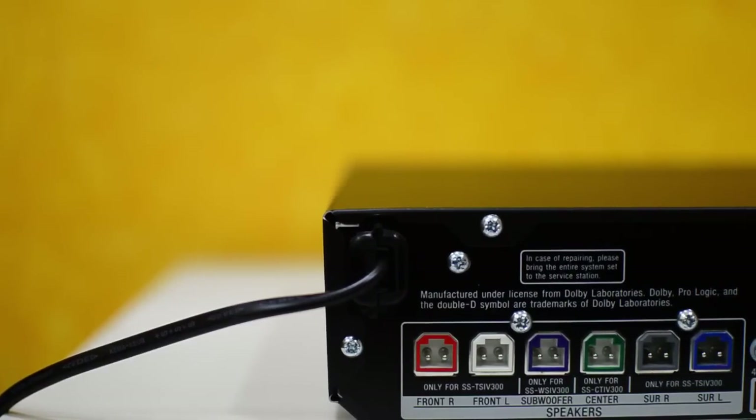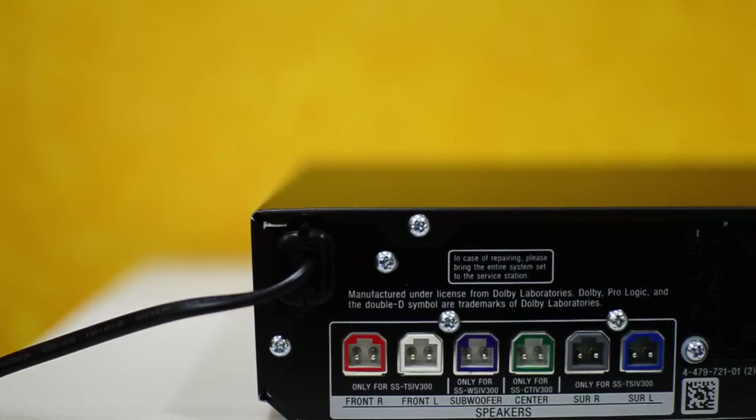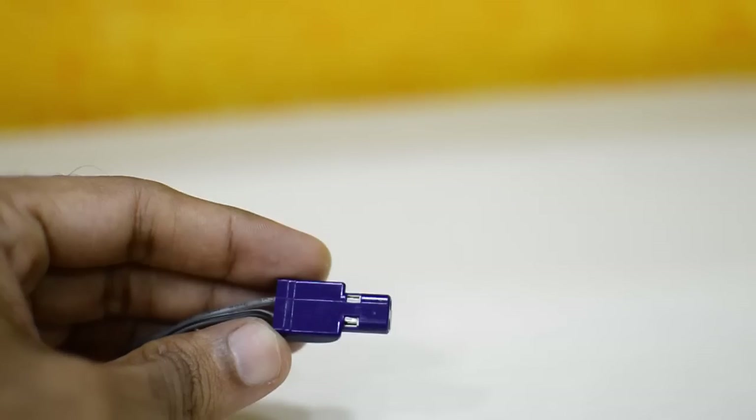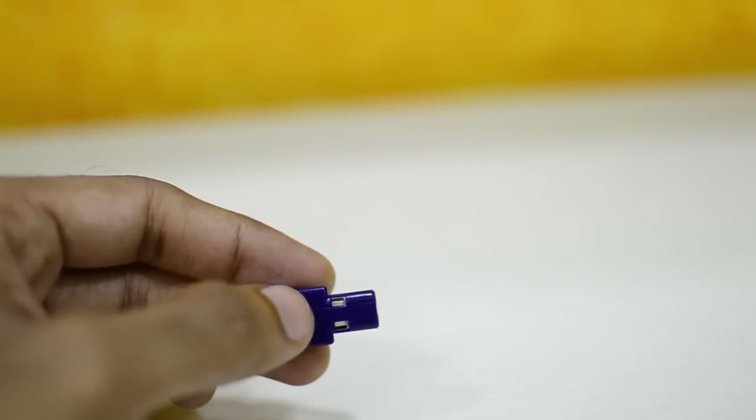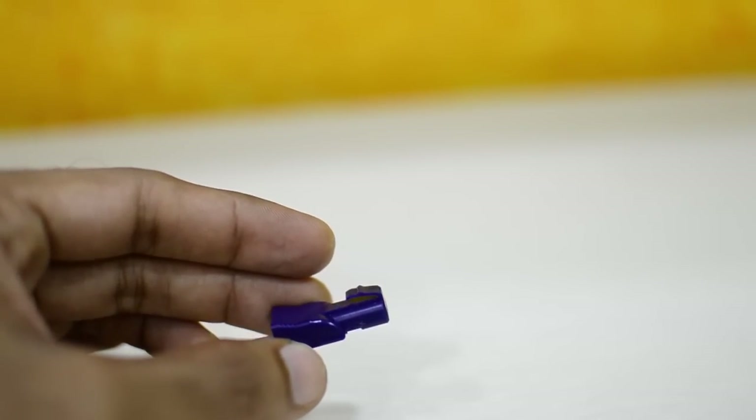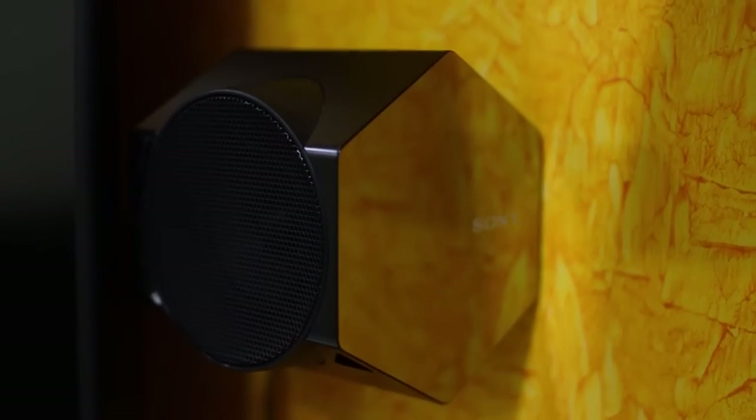Apart from all these inputs, there are speaker connections. There are six speaker inputs provided at the back of the AV receiver, which are color-coded, and each speaker can be connected into it. So it's a very easy setup for this home theater system.